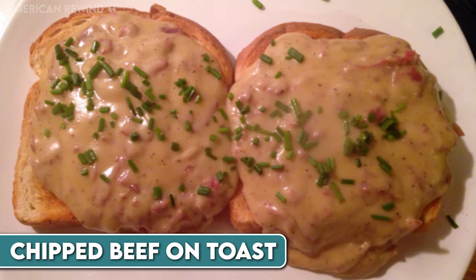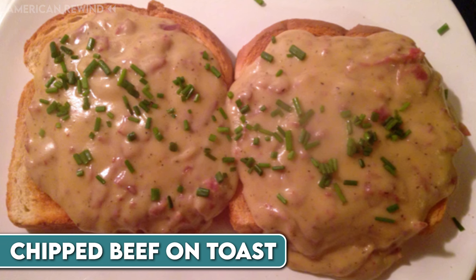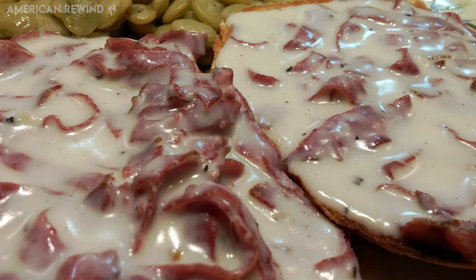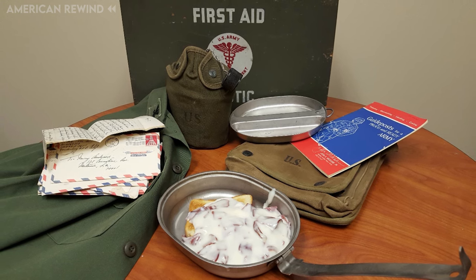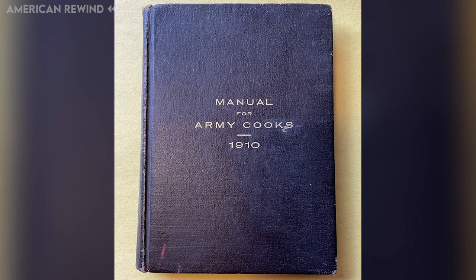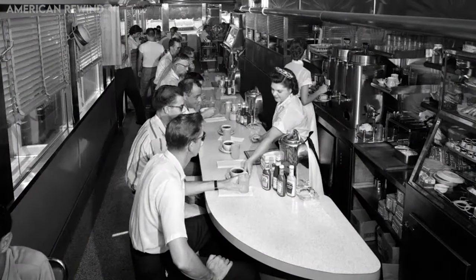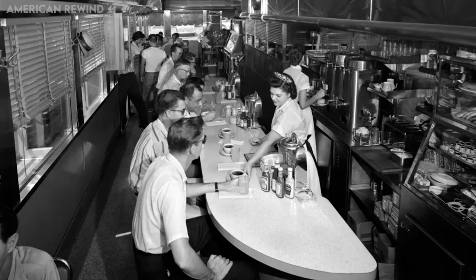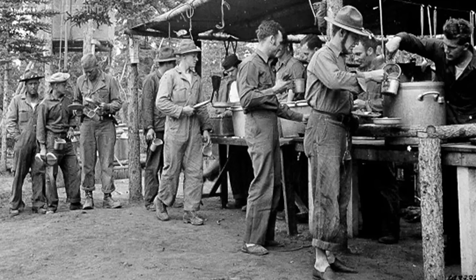A popular dish among American soldiers was cream-chipped beef on toast, often jokingly called S.O.S., which stands for shit on a shingle. This meal consisted of thin slices of dried beef mixed in a creamy white sauce and served over toast. It was a staple in the military because it was easy and quick to prepare, nutritious and inexpensive to make in large quantities. The dish first appeared in the 1910 Manual for Army Cooks, showing its long history in military cuisine. Chipped beef on toast was not only a common meal in the military, but also became popular in American diners, especially in the mid-Atlantic region. The term shingle in military slang has been used for a slice of toast since around 1935.